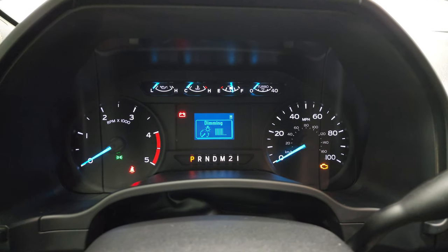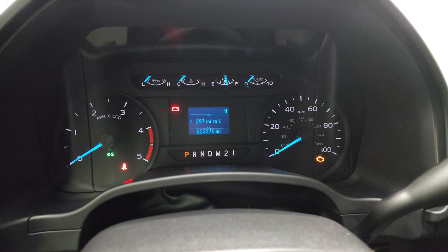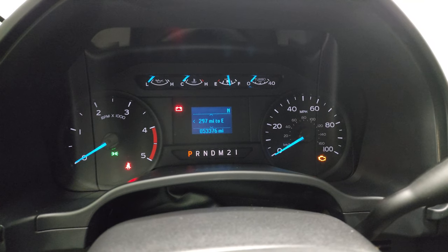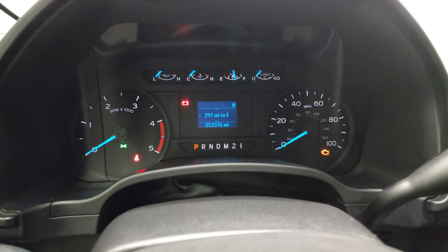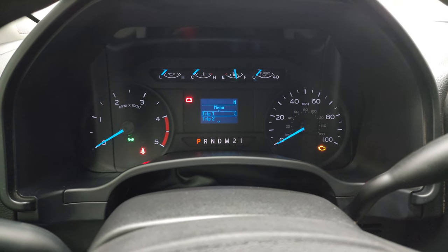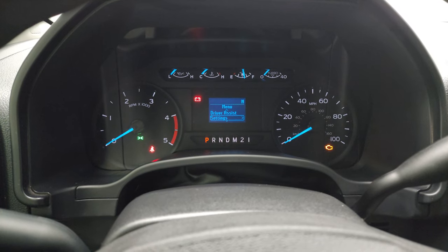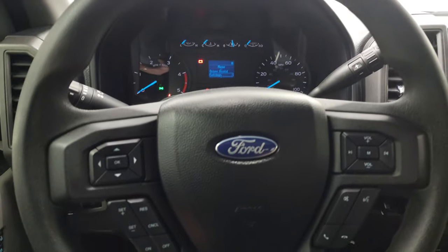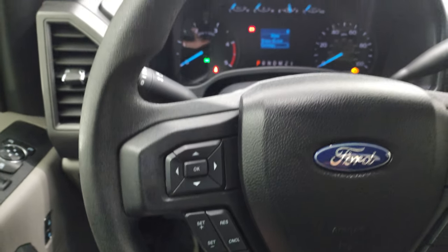This one has 53,376 miles. You get a miles-to-empty and compass display, plus information centers for fuel economy and all that good stuff. Instrument cluster is very nice and clean, and it smells very clean inside this truck. You get the cruise controls and information center controls on the left.